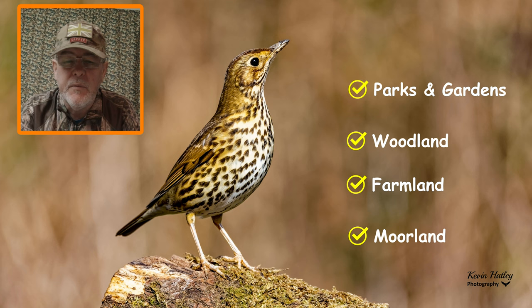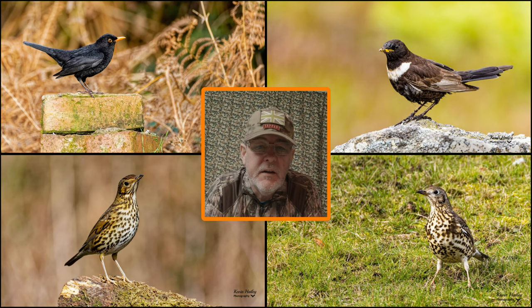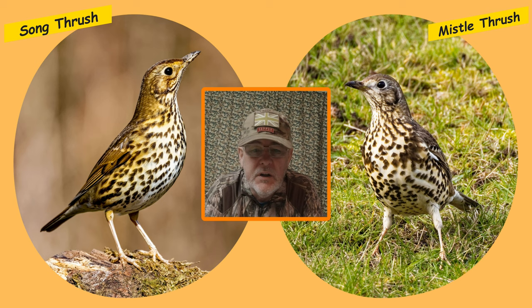Now we'll look at how to identify each member of the thrush family. Thrushes are mostly associated with having speckle patterns to the plumage, but that's not the case for all members of the thrush family, as we will find out. The first pair we're going to look at are the song thrush and the mistle thrush.